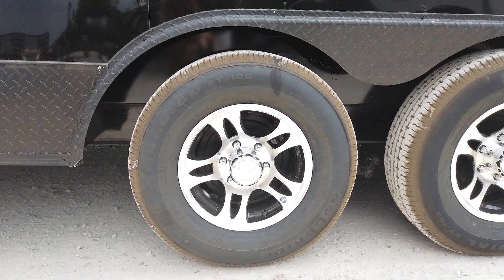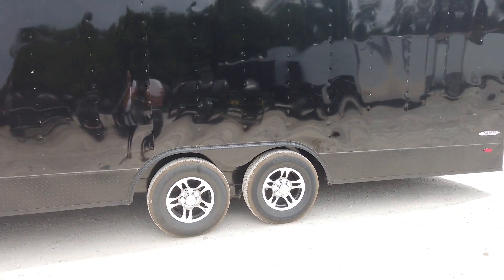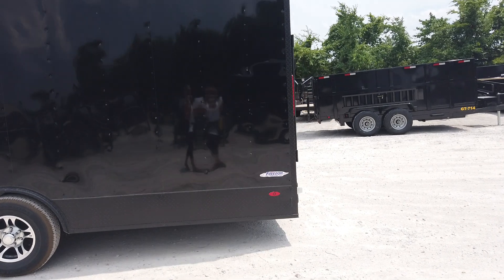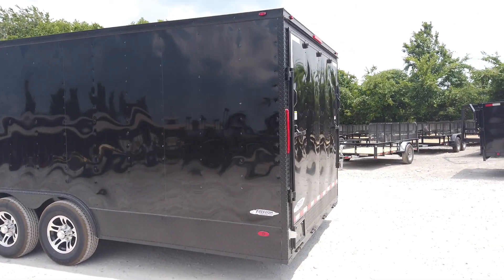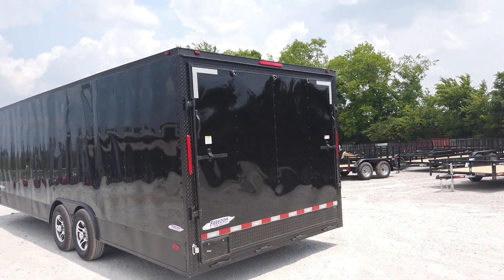It does have two 5,200 pound axles. It is equipped with a breakaway kit as well. There's a .30 gauge aluminum exterior with baked enamel finish.